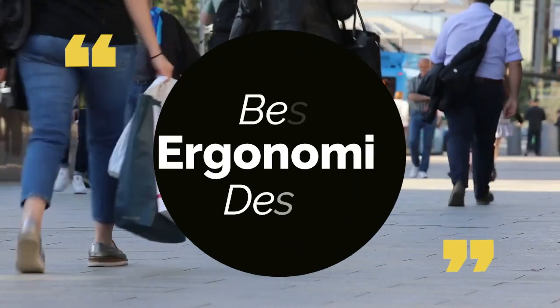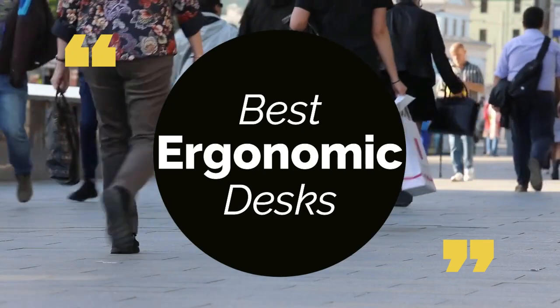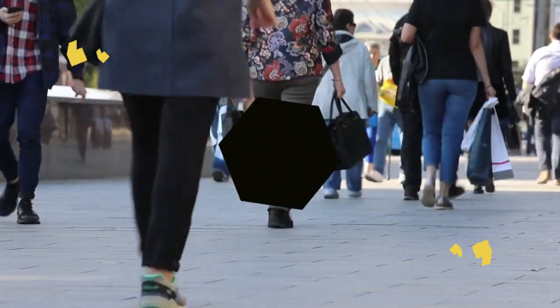Today, we review the top 5 best ergonomic desks so that you can choose the right one for your purpose. We have listed them based on performance, features, and price. Let's get started with the list.